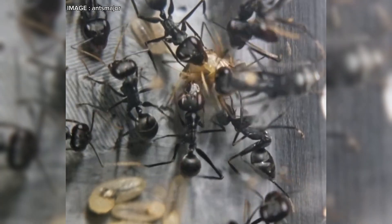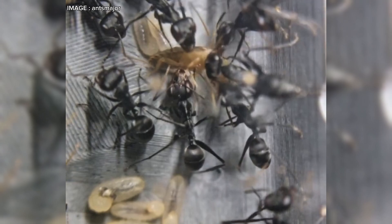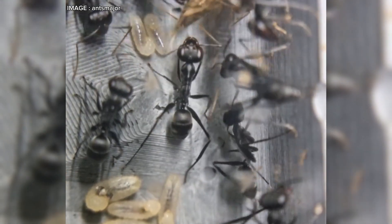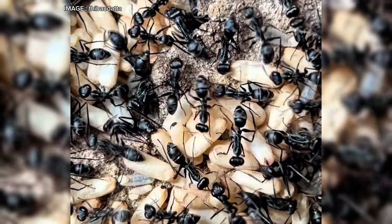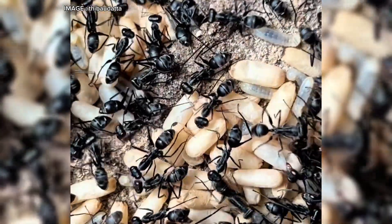What type of nest should you choose? There are several options. Acrylic nests are great for observing the colony. Cork or plaster nests offer a more natural environment, while aerated concrete provides better humidity control. Each has its disadvantages, and the choice depends on your preferences and how you want to manage and observe your colony.